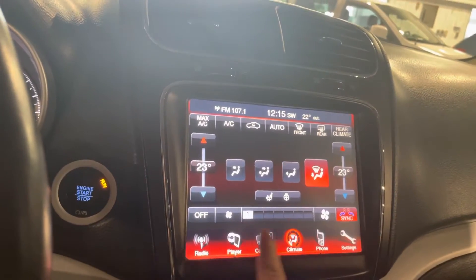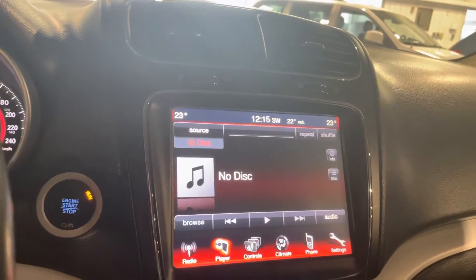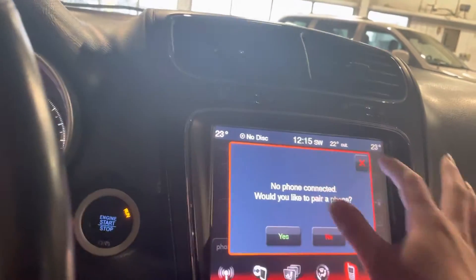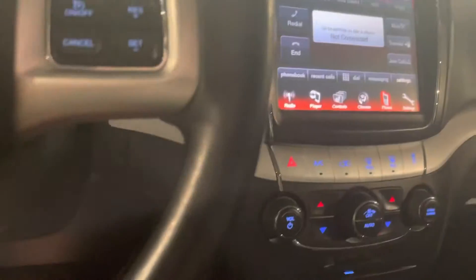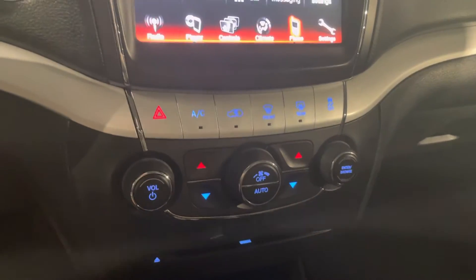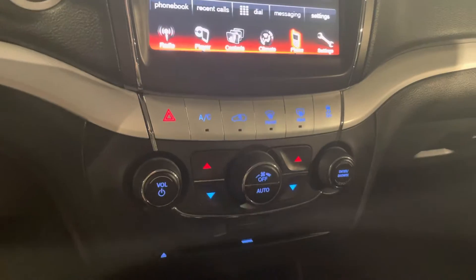You have your Bluetooth but you can also connect with just your USB port — really handy to have that. Below that, all of our standard air conditioning temperature and fan control settings. If you didn't want to use it from the screen, we do have the knobs right there. Really easy to use.